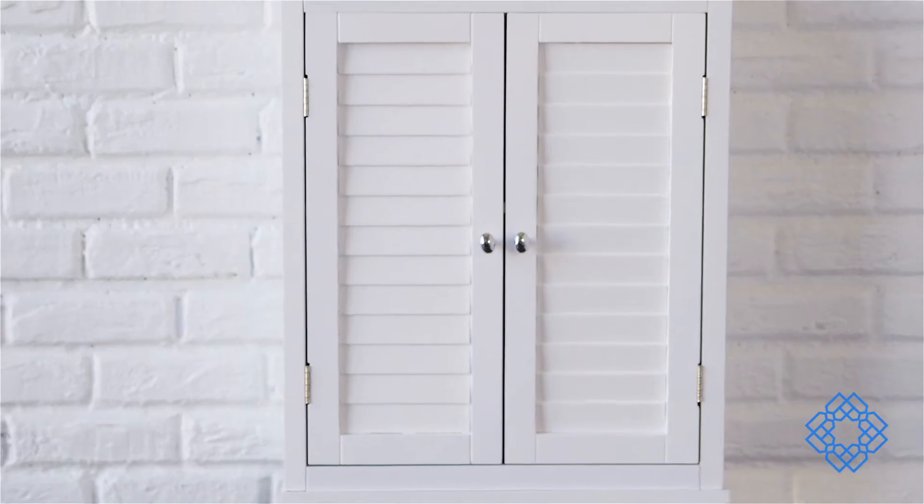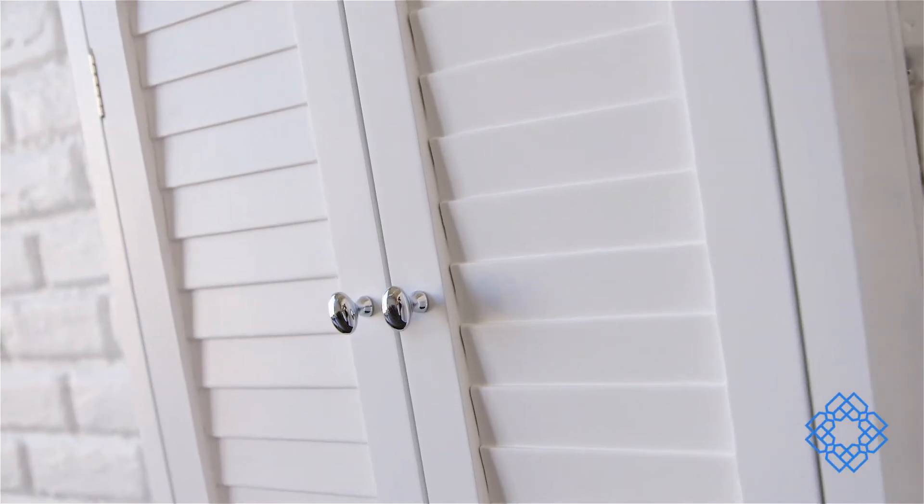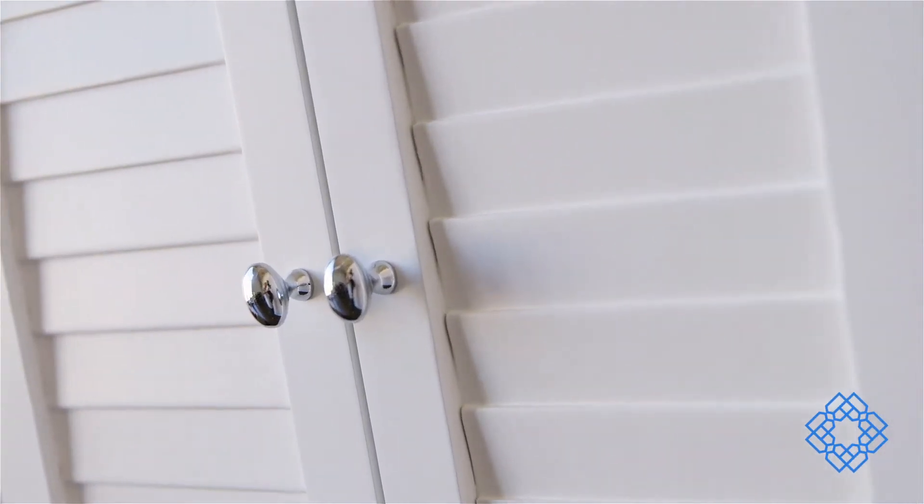This cabinet is a great place to keep your towels and toiletries, and hanging it on the wall saves valuable space in smaller bathrooms. You'll love the flexibility the adjustable interior shelf provides and the chrome finish knobs that make it stylish and easy to open.